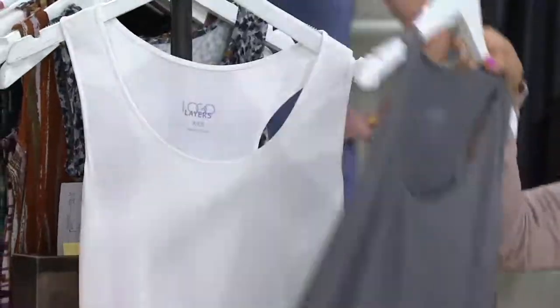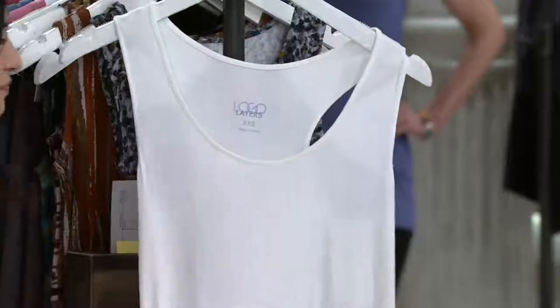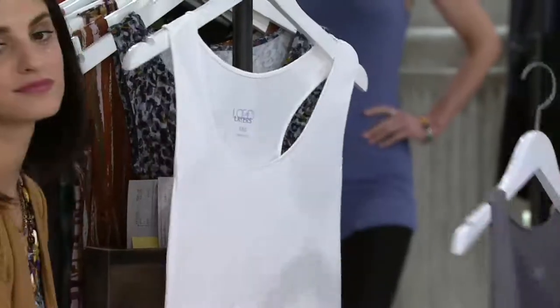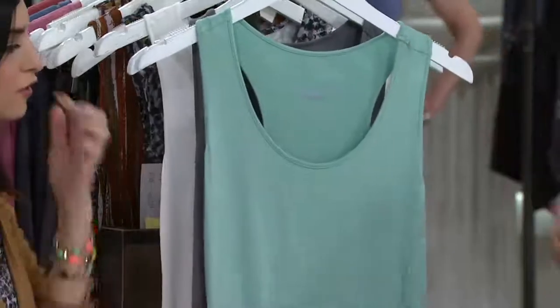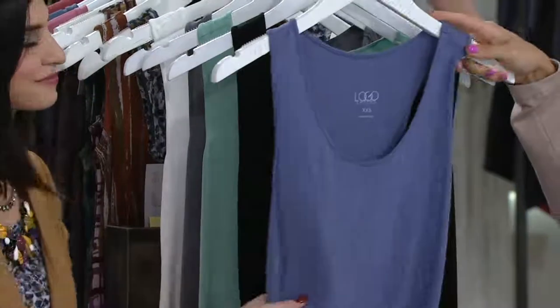We have one more — this is our pearl. Very limited in the pearl, only extra extra small and extra small available. So there's your steel gray, Cozumel blue, black — your must have — and then your dusty periwinkle.